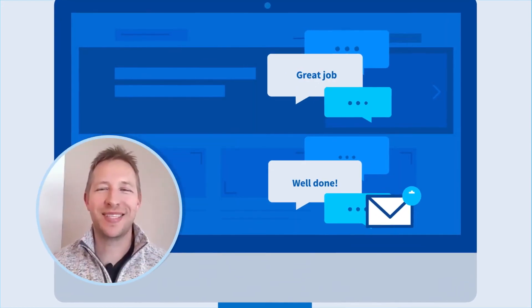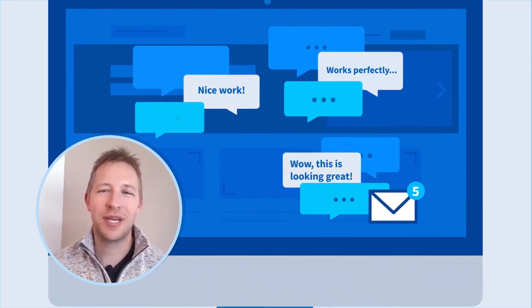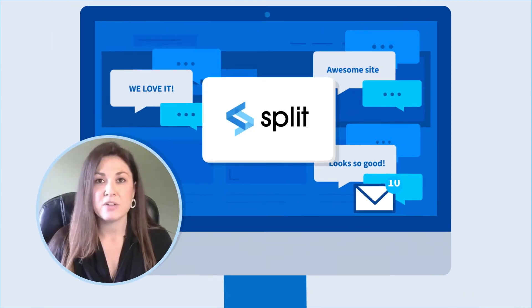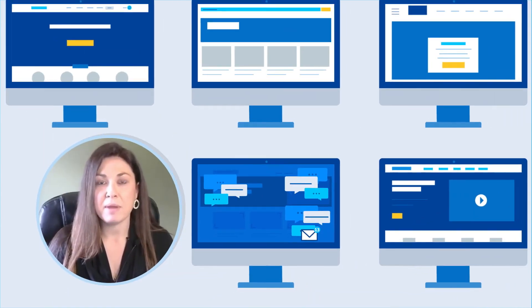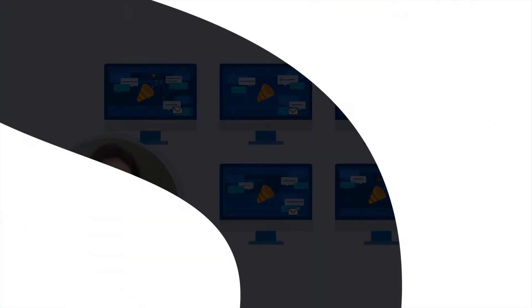The best thing about Splitt is the impact on our team's culture — to be confident that we can deliver faster and we can be safer. Splitt makes your life so much easier. It's scalable, it's easy, it's intuitive. It's a really great platform to use.